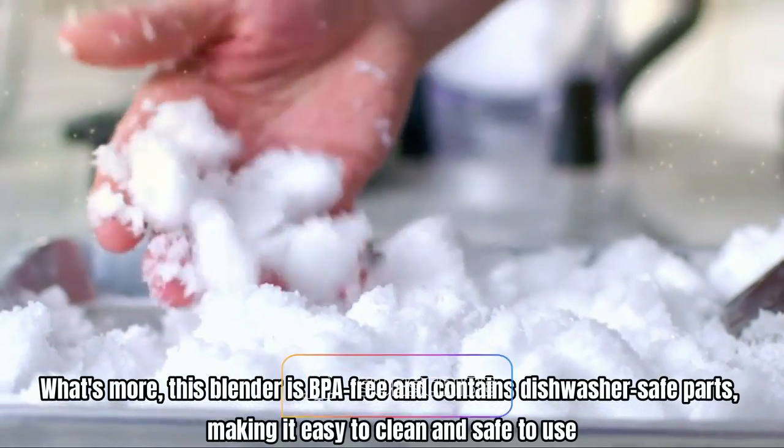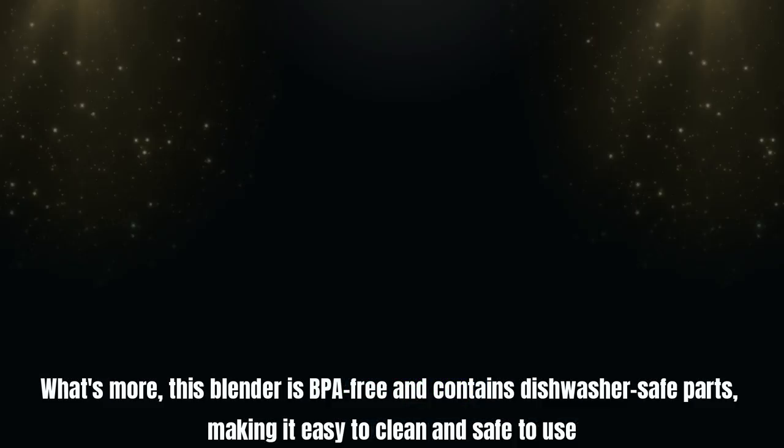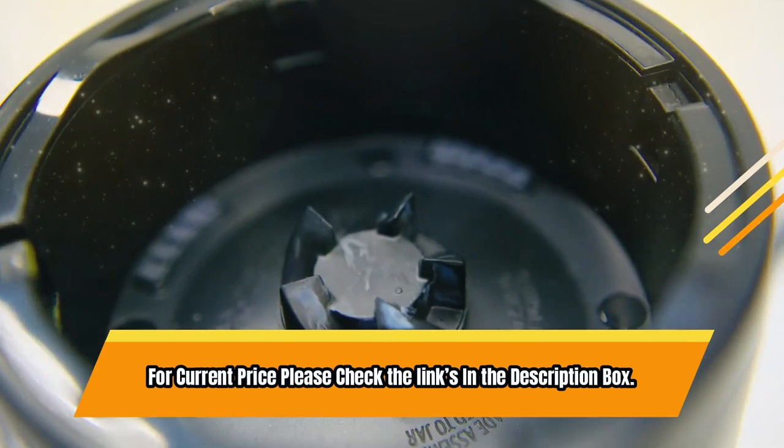What's more, this blender is BPA-free and contains dishwasher-safe parts, making it easy to clean and safe to use. For current price, please check the links in the description box.